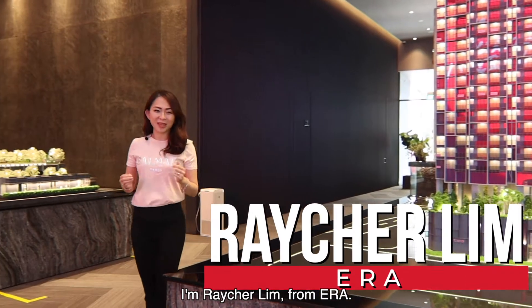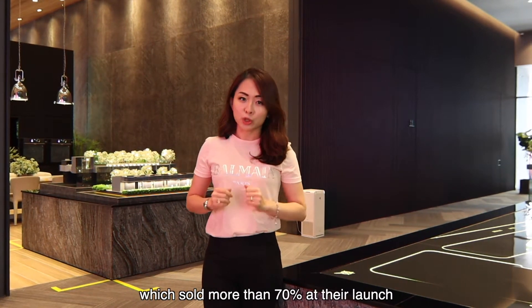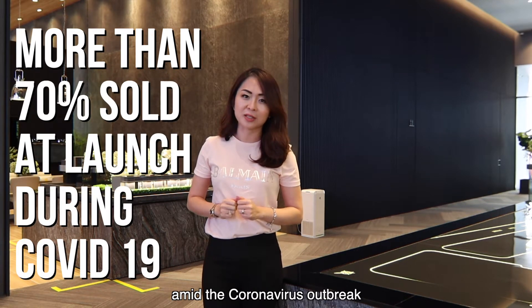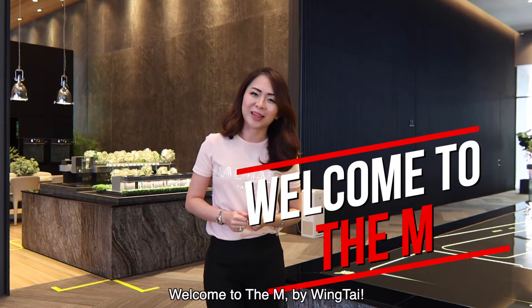Hi everyone, I'm Rachel Lim from ERA. Have you heard of the new mixed-use development located in the downtown core central area which sold more than 70% at their launch amid the coronavirus outbreak? And if you have not, allow me to bring you through this beautiful development and welcome to The Amp by Wintai.